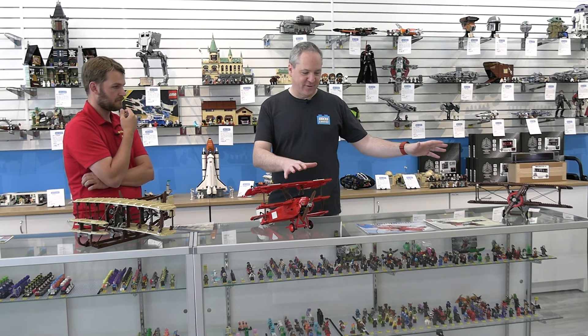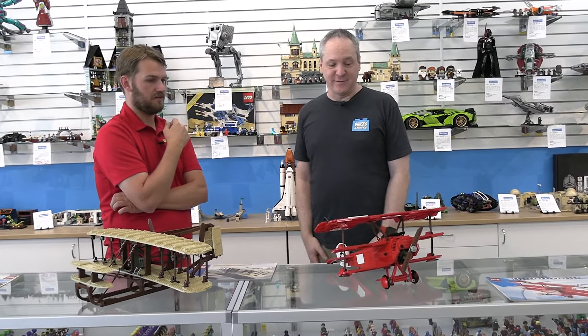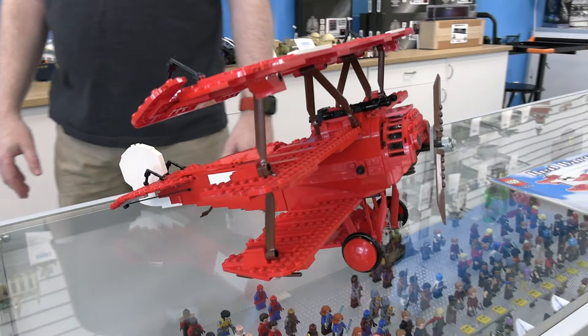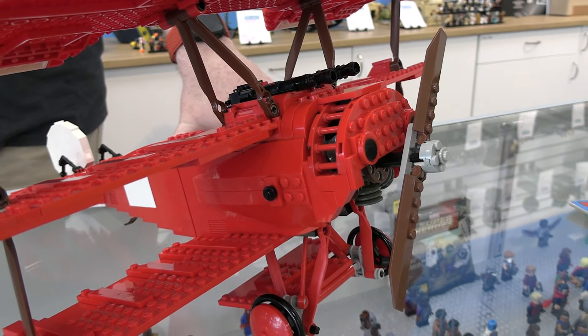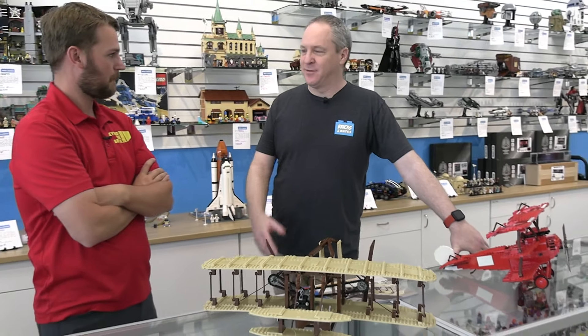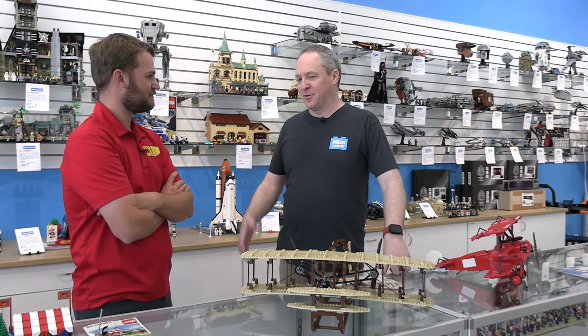These are two of my personal favorite sets in the store. I think they display well and I love the history behind them — just phenomenal looking sets, and very visually striking, whether it's the all red of the Red Baron or the size of the Wright Flyer. When you think about Lego and think about being fun, these are models that are just fun — fun to look at, fun to hold, mostly swooshable. Got to be a little gentle with the Wright Flyer. That's what Lego is all about.